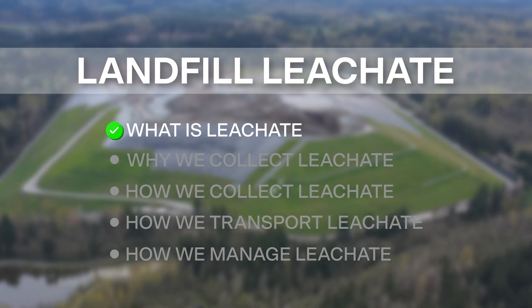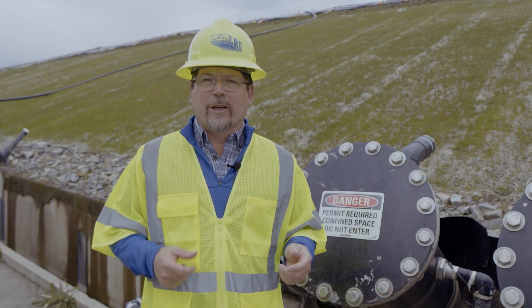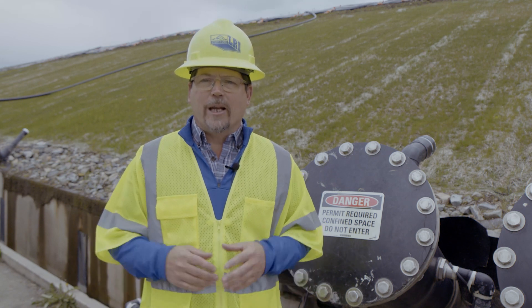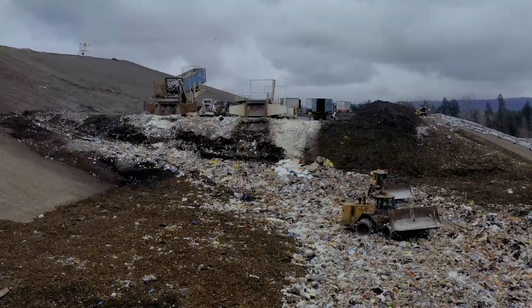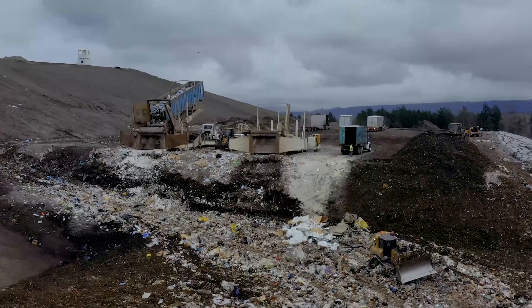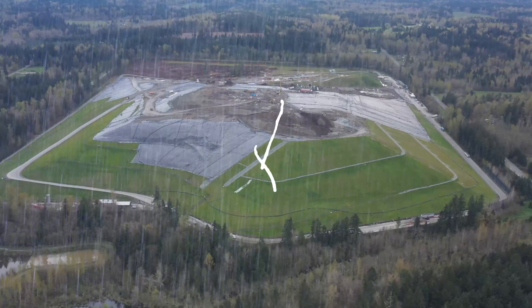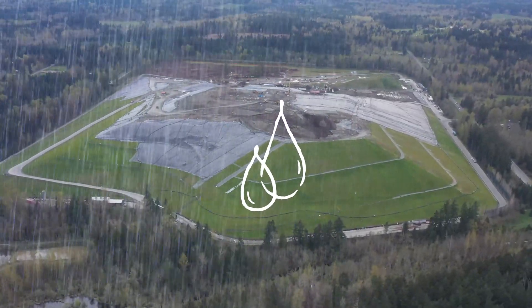What is landfill leachate? Landfill leachate is any water that comes in contact with the waste at the landfill while it's here and while we're disposing of it and managing it. As we're disposing of the waste, putting it in place, we're using dozers and waste compactors to properly place and manage the waste. When it rains, that water that comes in contact with the waste is all treated as leachate.